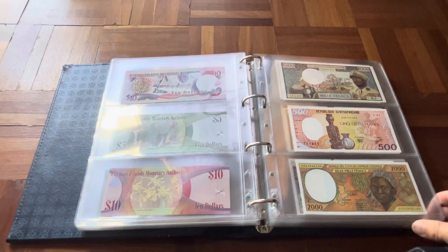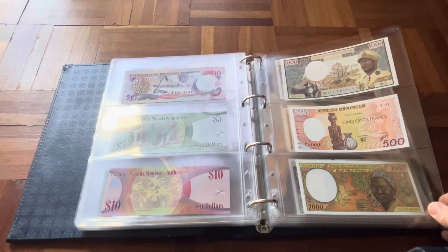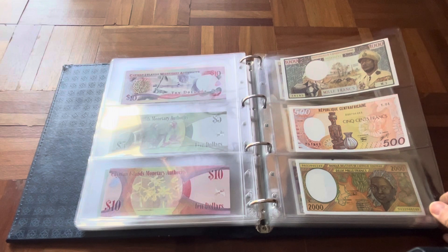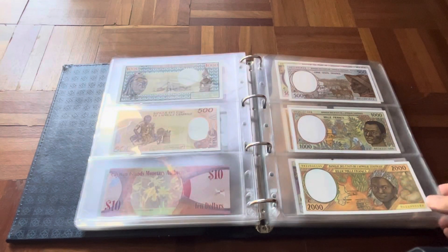Then we have Central African Republic — just two. I think I have another one graded, but there's one with Bokasa. This country also has only about 11 or 12 picks.